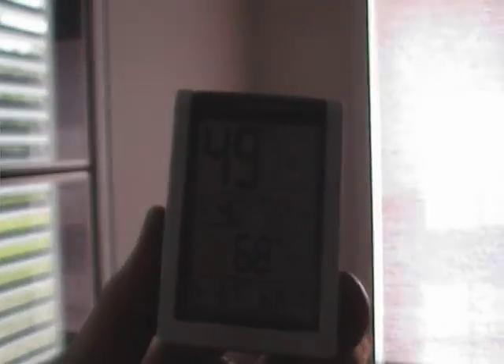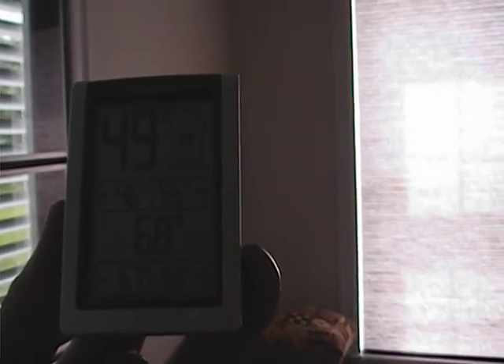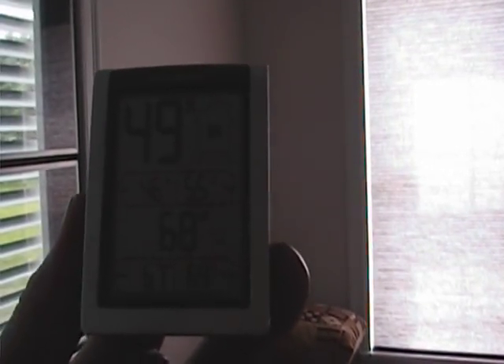You can see that those windows on the inside are 70.7 degrees. The temperature inside the house right now, with the cooling system running, is 68 degrees. The high temperature in the last 24 hours is 69 and the low is 67. The humidity inside the house is 49%.